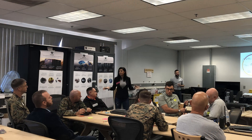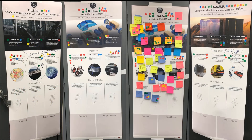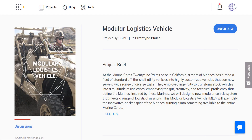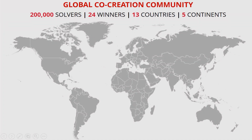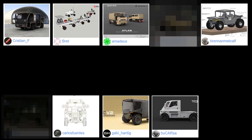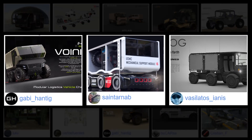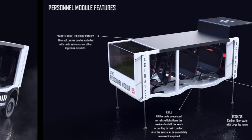Marines at 29 Palms shared their user experiences during a product innovation session facilitated by the CoLab team. Their vision shaped the first CoLab co-creation challenges. Launch Forth engaged an online community of nearly 200,000 problem solvers from around the world to create cutting-edge, user-driven products. Winners, chosen by a panel of experts, exchange their intellectual property for prize money, giving the Marine Corps exclusive rights to the technical designs.